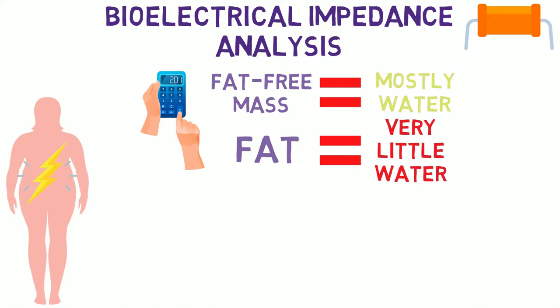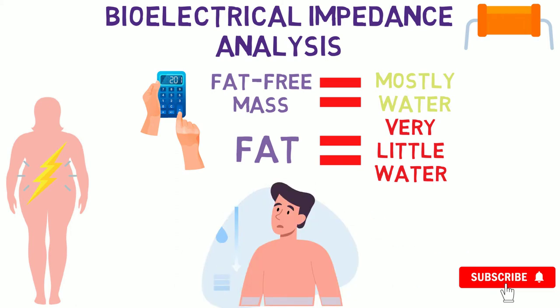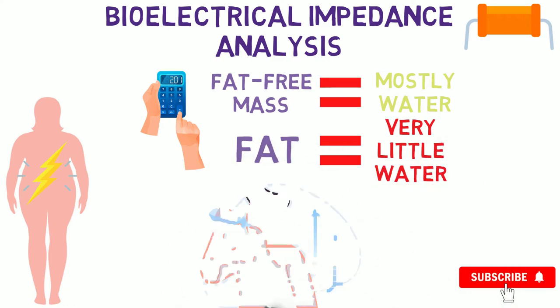However, this is the first problem with using BIA: as it uses water to determine what fat versus everything else is, hydration will significantly affect your testing results. For example, you will be less hydrated after exercise, so it will give you a slightly less accurate measurement. Therefore, the best time to use BIA would be at times of the day when you are sufficiently hydrated.